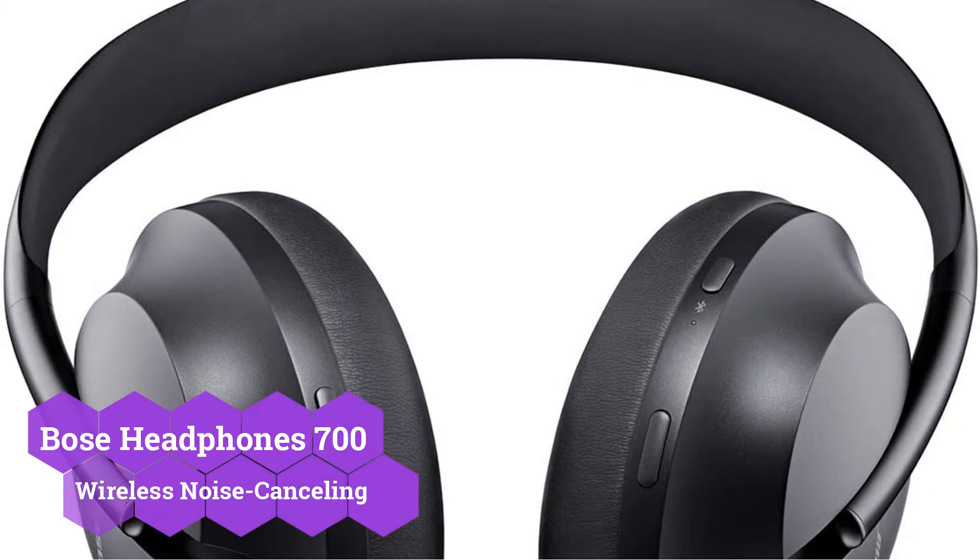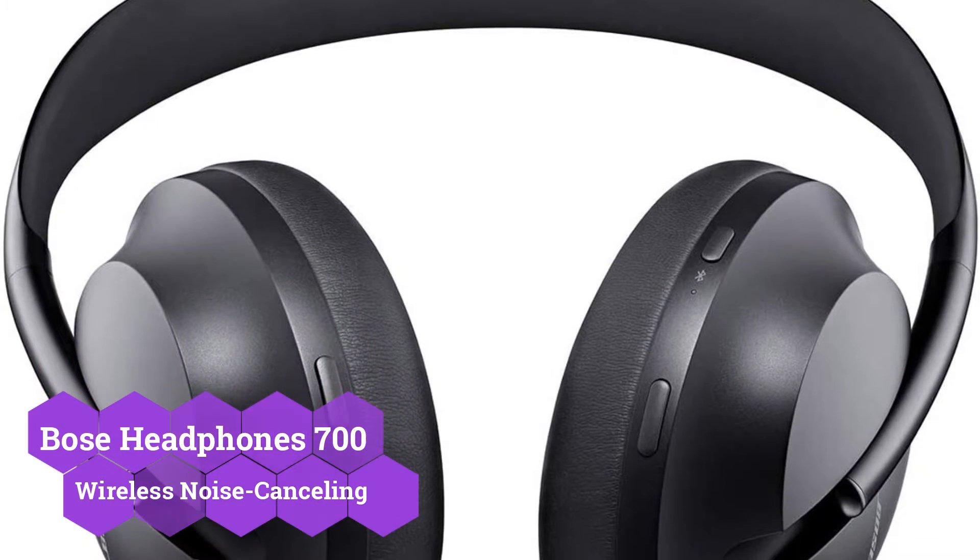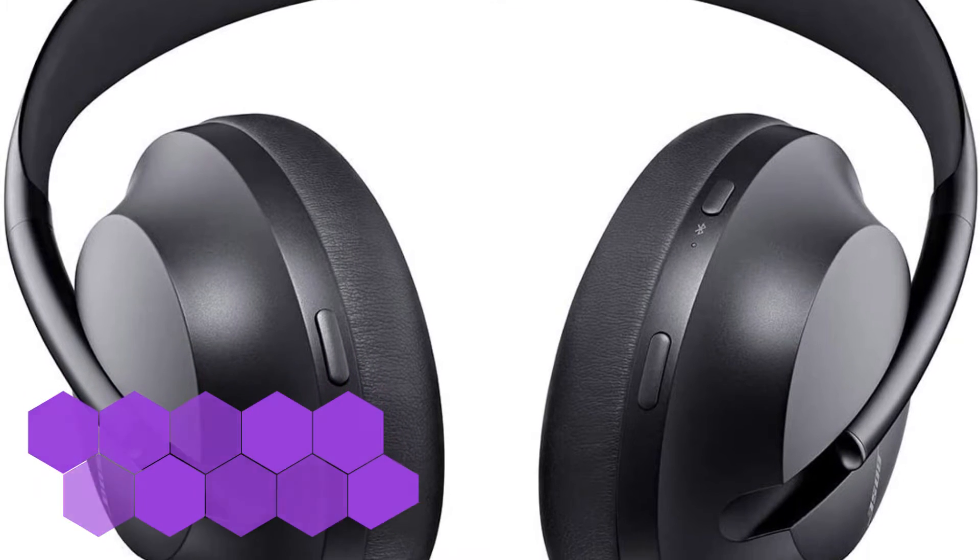This combination is ideal for frequent travelers or commuters who prefer an over-ear style over earbuds and want powerful but customizable noise reduction.